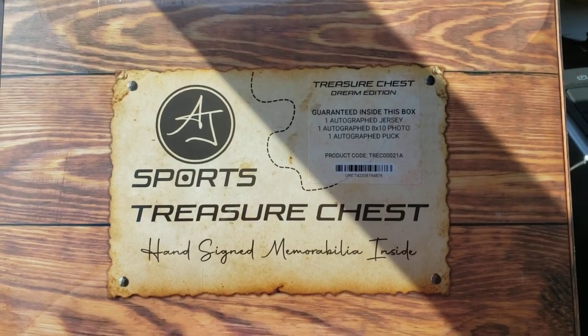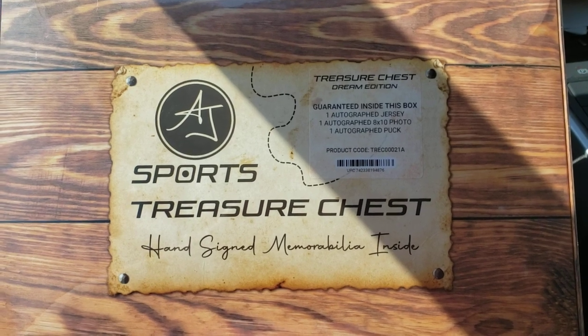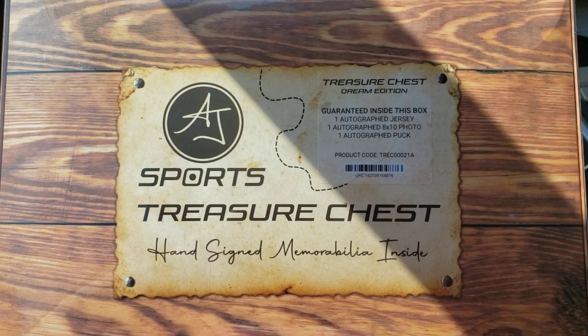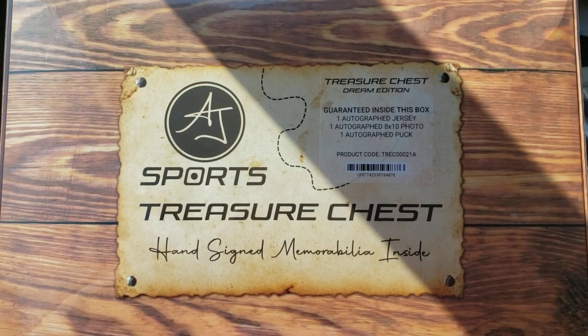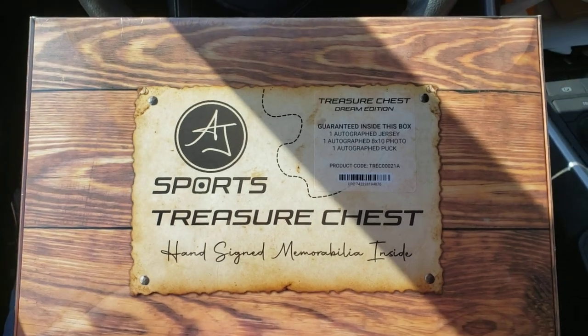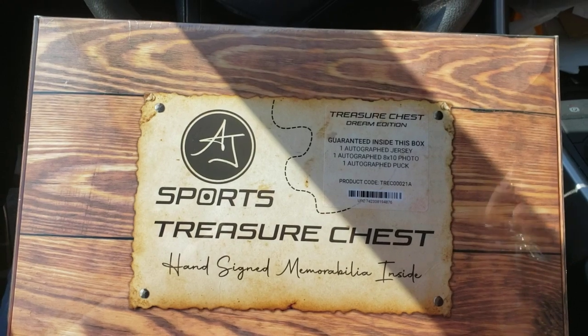What we have here is an AJ Sports memorabilia treasure chest. We've got one autographed jersey, one autographed 8x10 photo, and one autographed puck. Got this off of Air Miles. So let's see what's inside.